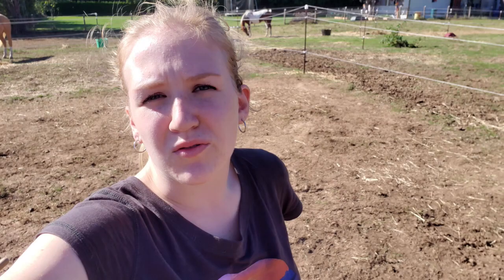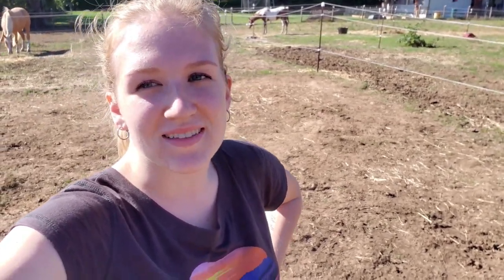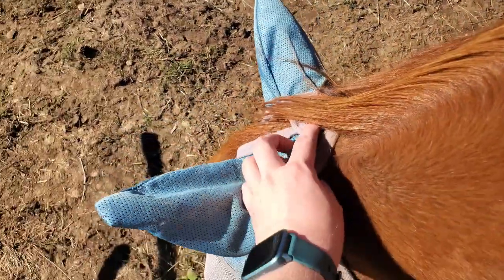A tip for those of you who use fly masks on your horses: make sure you are taking the fly mask off at least once a day and inspecting your horse's face to make sure there are no cuts or rubbing happening underneath. I'm going to take Gunnar's off here — it also helps their face breathe a little so they can relax.